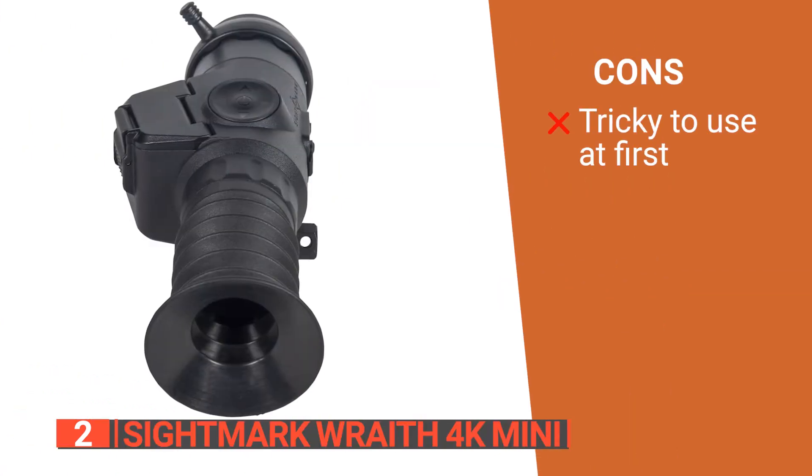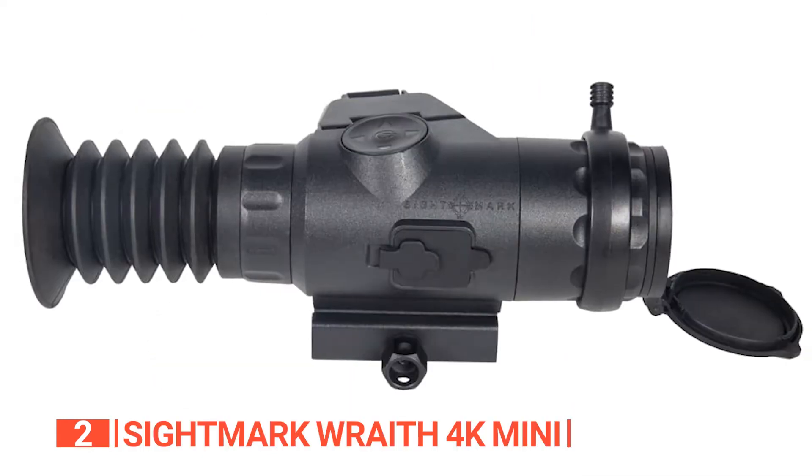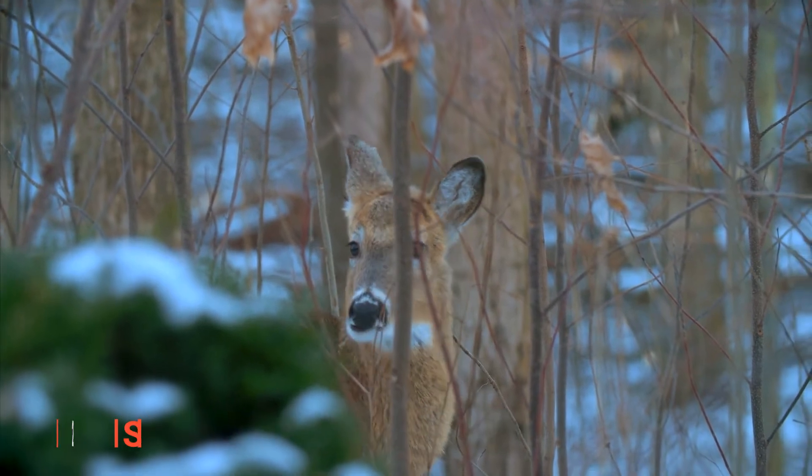However, it can be a little difficult to operate at first and requires some getting used to when adjusting it. The Sightmark Wraith 4K Mini is an amazing companion for your hunting adventures, perfect for those seeking an immersive and high-quality shooting and recording experience.